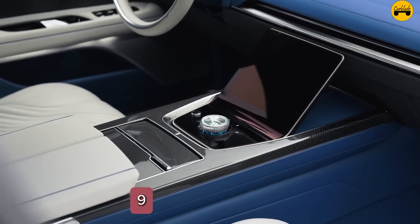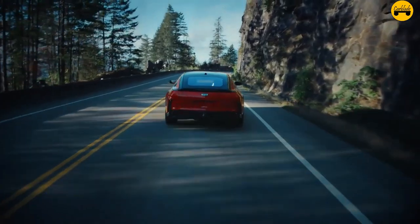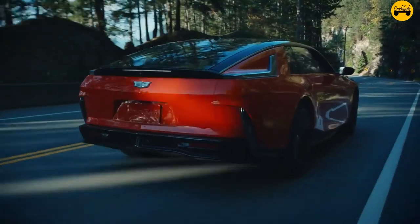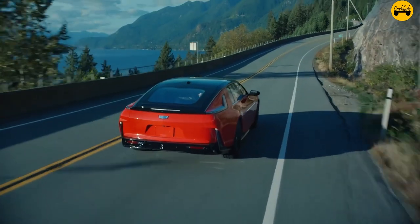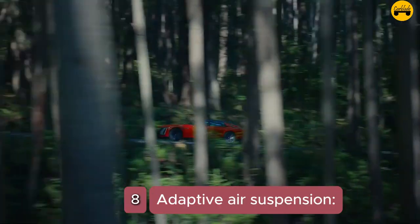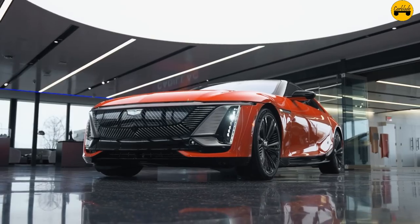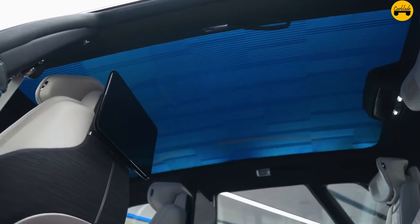Number 9: Magnetic ride control. The Celestiq employs the latest magnetic ride control system for an incredibly smooth and adaptive driving experience, adjusting the suspension in real-time. Number 8: Adaptive air suspension. This vehicle comes with an advanced adaptive air suspension system that provides a cushioned ride and can raise or lower the car based on driving conditions and needs.